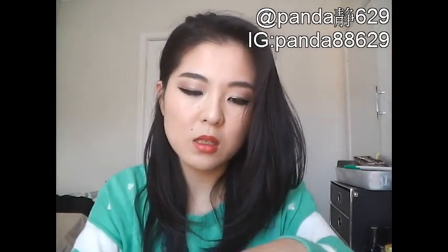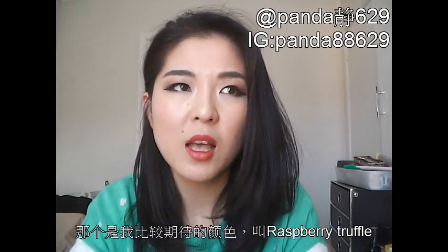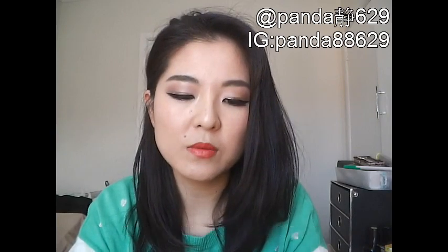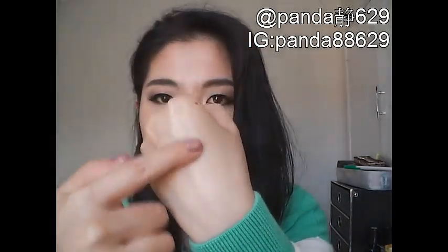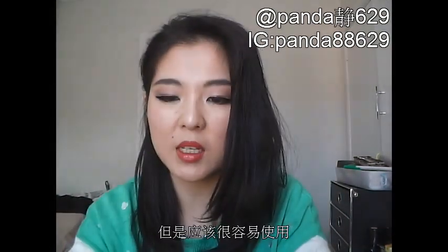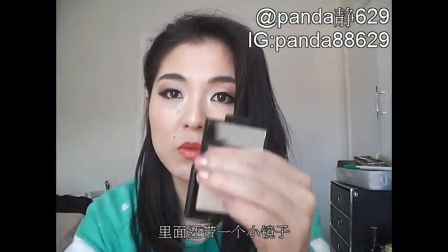Moving on to the makeup — I've got their single eyeshadow in the colour Oatmeal. I actually ordered two shadows but one of them didn't turn up, which I was really upset about. It was called Raspberry Truffle — a really dark purplish burgundy colour — but they were out of stock. Oatmeal is just a light gold shade, nothing very special, but it's good for a wash of colour over your lids for everyday wear. I like the fact that it's in really sturdy packaging, and it also comes with a mirror, which is nice when you're outdoors.